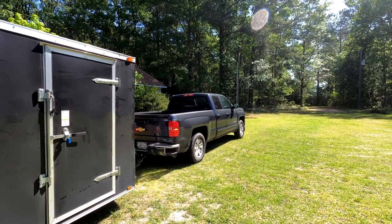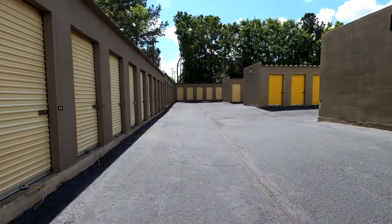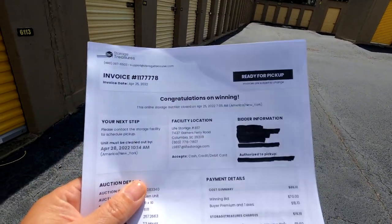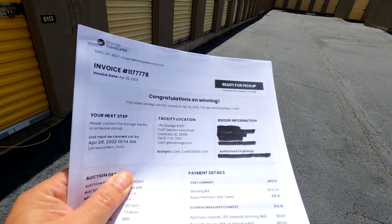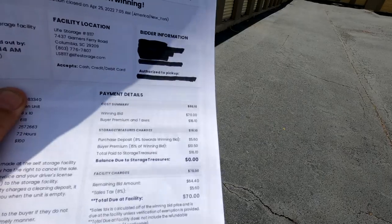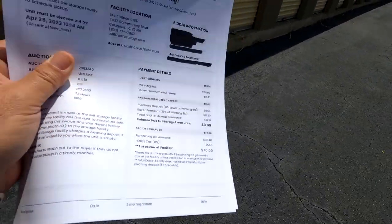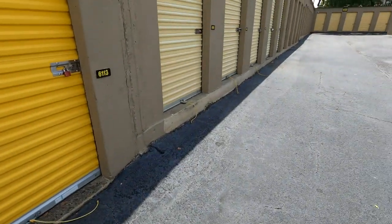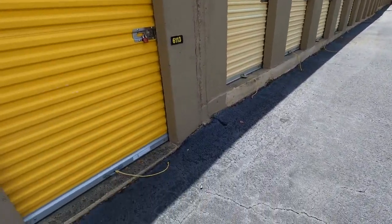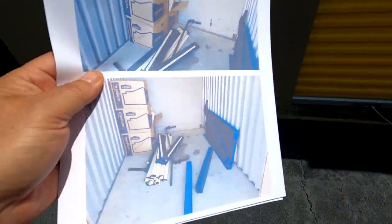We have made it to our location. We won this one on StorageTreasures.com — this is at a Life Storage facility. We paid just a whopping 70 bucks for this one, out the door after all applicable fees. It's not a huge unit but we've been at this facility a few times before.